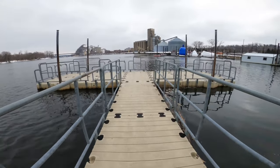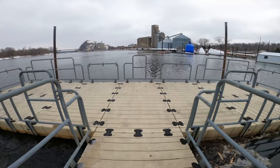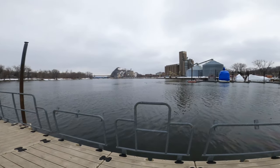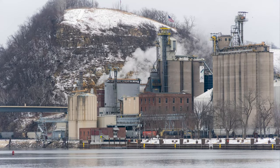Bay Point Park is located along the winding Mississippi River near downtown Red Wing. In the distance you can see Barn Bluff, which is a popular hiking spot. The large industrial building is ADM, which is a food manufacturing company.